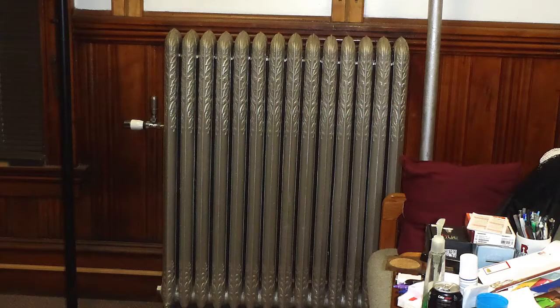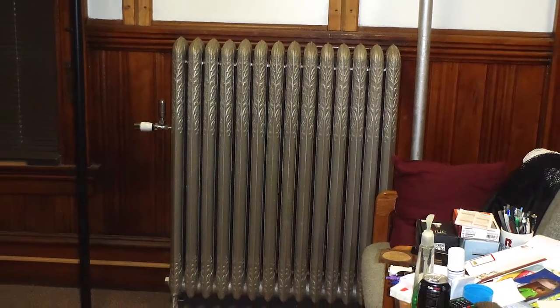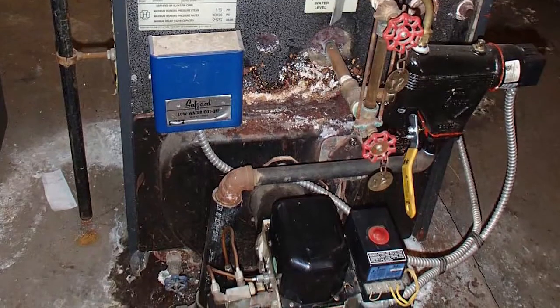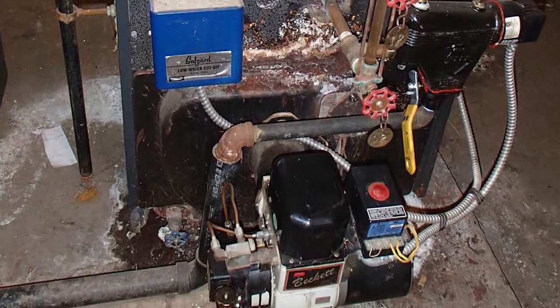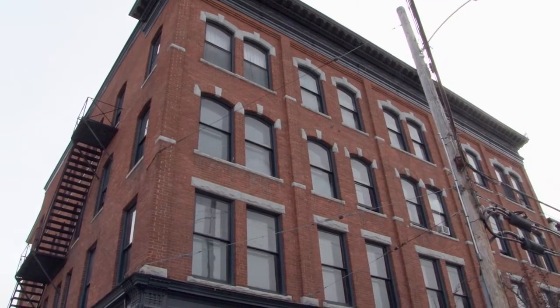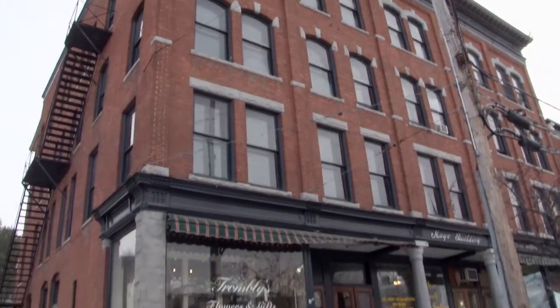The archaic heating system in this building was an old single-pipe steam system, and that steam system was completely overdesigned for the building — meaning it generated way too much heat. What would happen is in the middle of the day when the sun came out, the apartments would become way too hot.